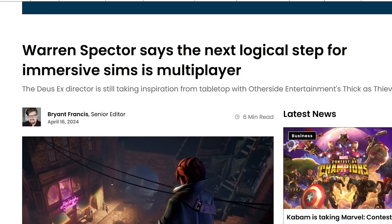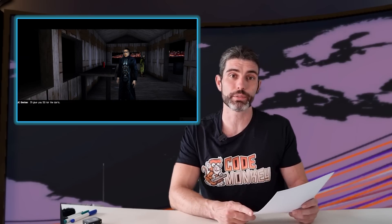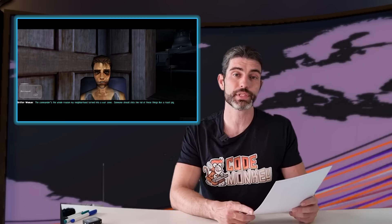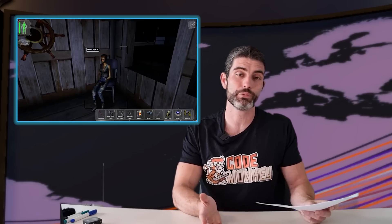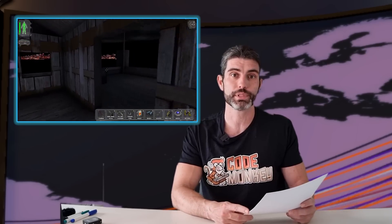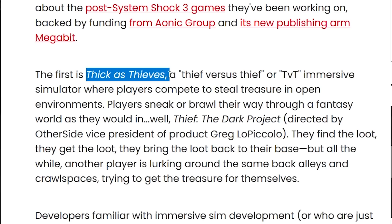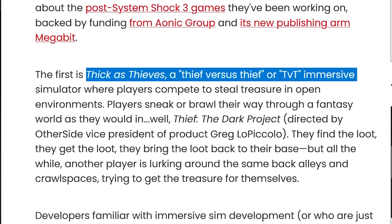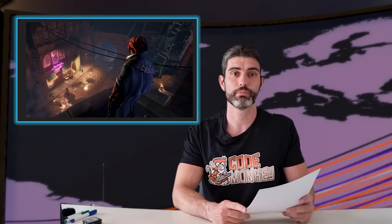Warren Spector says the next logical step for Immersive Sims is multiplayer. The game director who worked on games like Ultima, System Shock, and Deus Ex believes that multiplayer can lead to more player-authored scenarios — basically the kind of experience you can create with tabletop games. His studio, Other Side Entertainment, is currently working on a game titled Thick as Thieves, a thief versus thief immersive simulator where players compete to steal artifacts in an open environment.